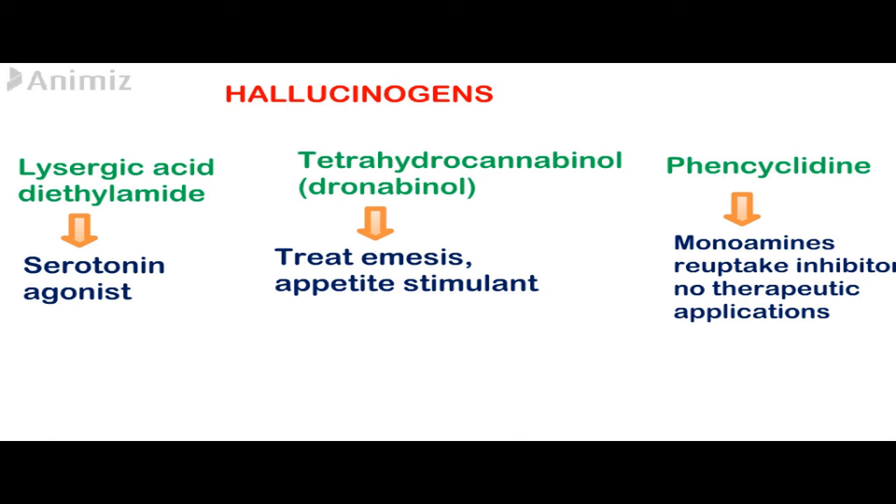LSD is a serotonin antagonist. Tetrahydrocannabinol, available as dronabinol, has been used to treat emesis and to stimulate appetite in patients with acquired immune deficiency syndrome (AIDS). Phencyclidine inhibits the reuptake of dopamine, serotonin, and norepinephrine and also has an anticholinergic effect. Tolerance is often lost with continued use and it has no therapeutic applications.